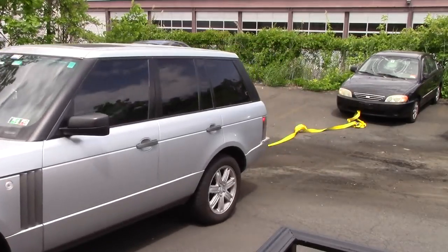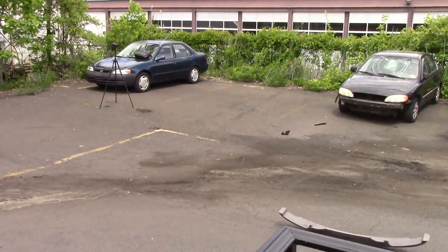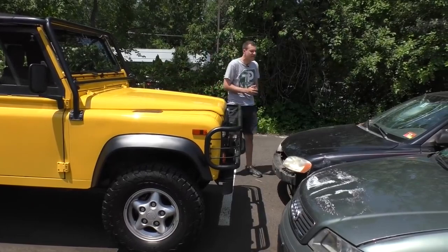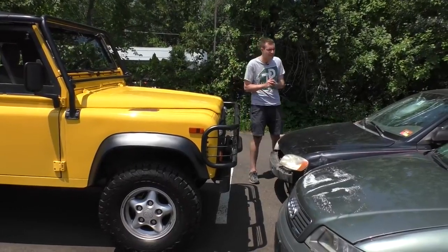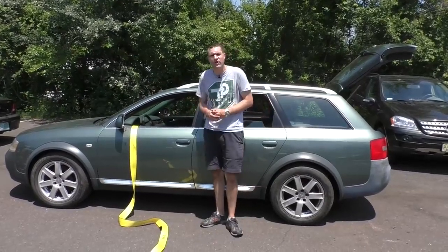Now I'm going to tow the Kia over to where the Allroad is. I've hooked up my tow strap. Before I crush these two cars, I've decided to put them through a series of highly technical, thorough scientific tests. For example, I've always wondered what would happen if you hooked a tow strap up to a car's steering wheel and then tried to pull it. So today, why not find out?